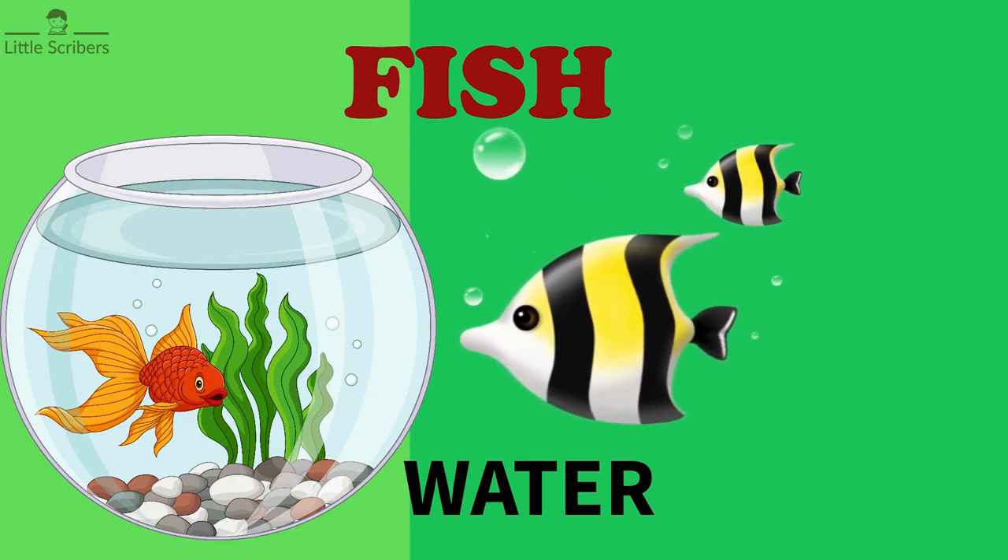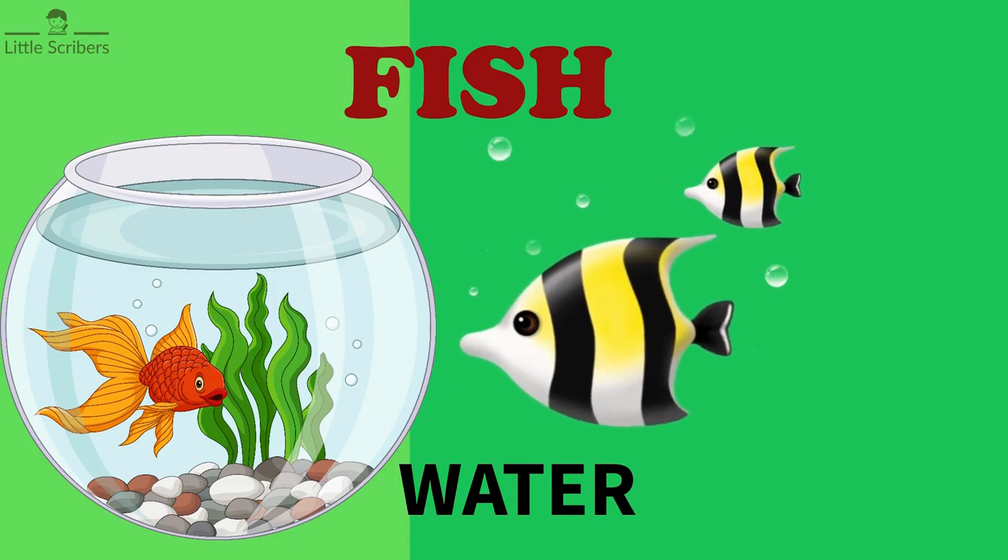Fish lives in water. Fish live in lakes, rivers, seas, and oceans around the world.